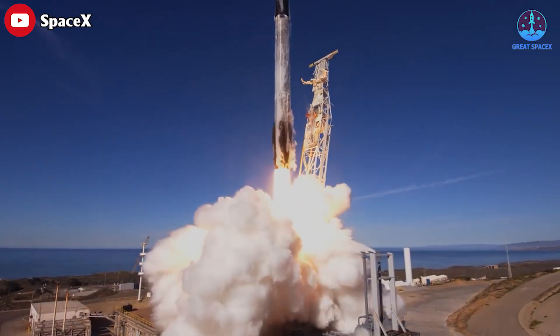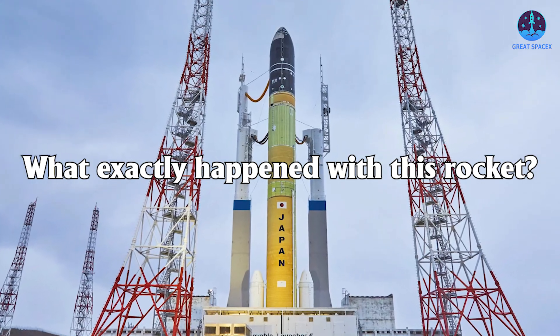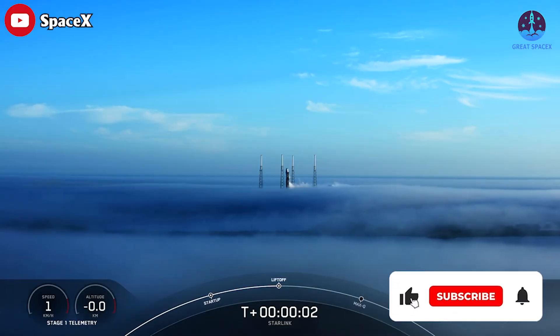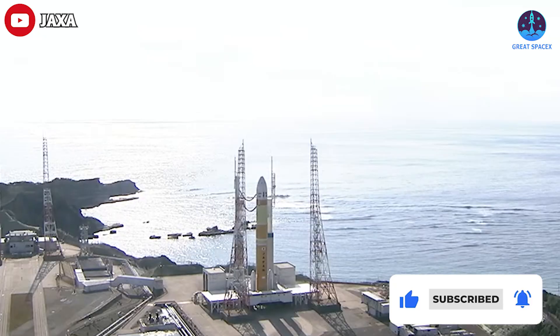Sadly, the first launch of Japan's brand new rocket engine ended in failure, meaning it can't beat the Falcon 9 — at least not at this time. So what exactly happened to the rocket, and are there any changes the H3 can make in order to catch up with SpaceX's rocket? All this and more in today's episode.